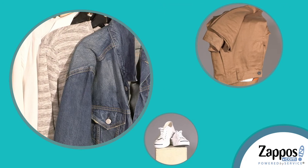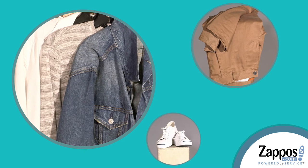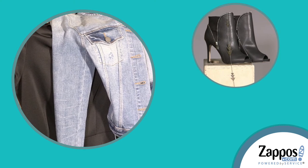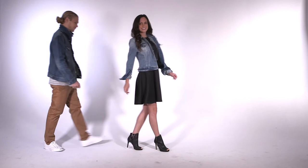Now let's dress things up a bit. There's nothing cooler than the unexpected mixing of a casual component like denim with your dressier ensembles. This pairing is perfect for date nights or just to add a laid-back vibe to a traditionally dressed-up event.